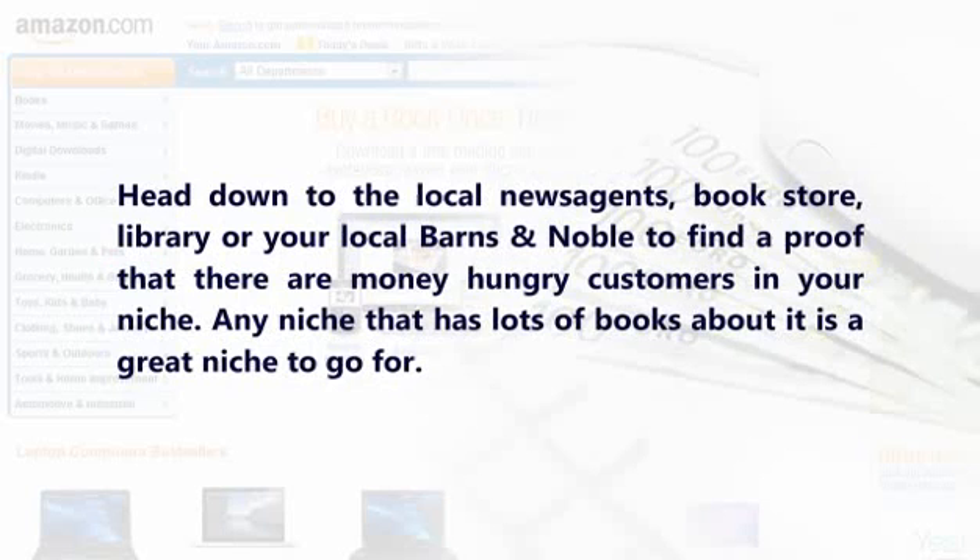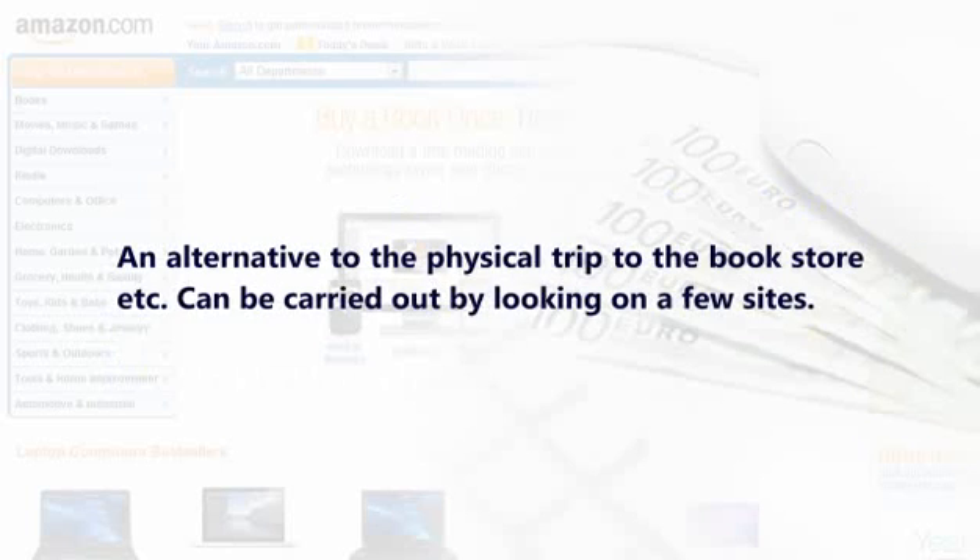Customer Factors: Head down to the local newsagents, bookstore, or library — or your local Barnes & Noble — to find proof that there are money-hungry customers in your niche. Any niche that has lots of books about it is a great niche to go for. An alternative to the physical trip to the bookstore can be carried out by looking on a few sites.